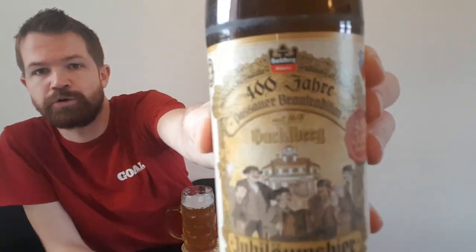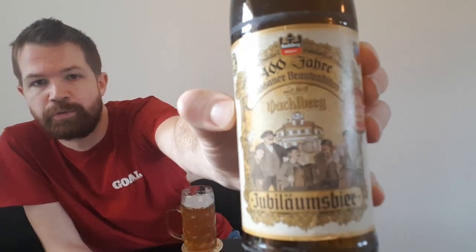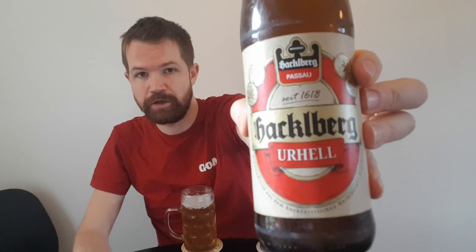Sounds very promising and really nice. And this is a big recommendation — the Hackleberger Jubileums Bier. It has been a pleasure to enjoy it. I'm looking forward to the other one from this brewery, the Hackleberg Urhell, which also looks really nice. I really hope that you like my channel and my reviews of Bavarian beers. See you again in the next Bavarian beer review.